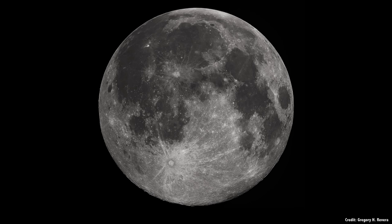Just look at the Moon — isn't it beautiful? If you take out a nice pair of binoculars or a small telescope tonight, you'll be able to see huge craters and ancient lava plains. Look again tomorrow, and you'll be able to see the exact same things.